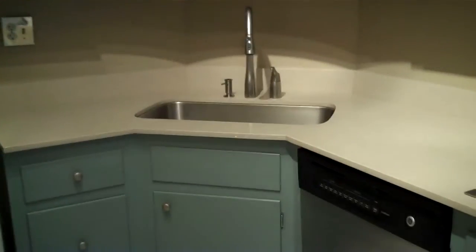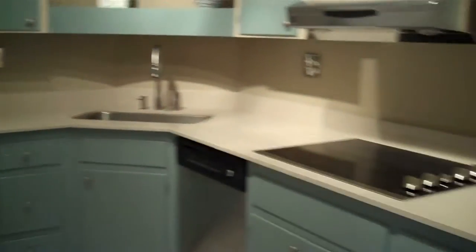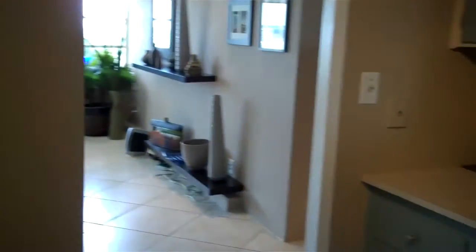Really cool sink. There's a lot of good storage — you've got all these cabinets here, plus here, and a pantry kind of system right there.